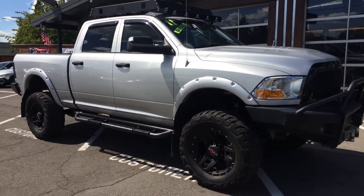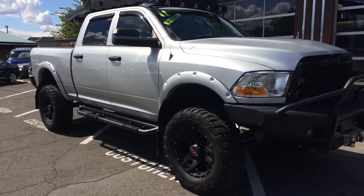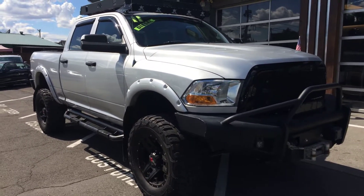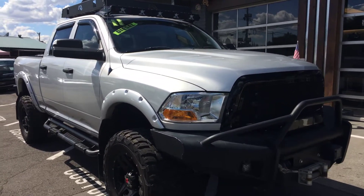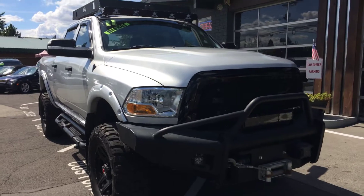Good afternoon, Fraser here with Elegant Auto Sales. Today I'm going to do a walk around on this 2011 Dodge Ram 3500 Lone Star — lifted, tons of extra options. We literally just got this in. It's a 2011 3500 Cummins diesel.